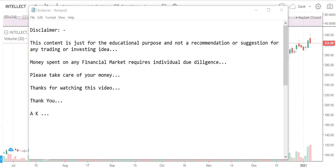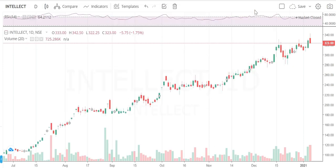Hello all, good day. Thanks for watching this video. This content is just for educational purposes and I'm not recommending or suggesting any trading or investment ideas. Money spent on any financial instrument requires individual due diligence. You can add these stocks to your watch list and monitor them as a disclaimer.